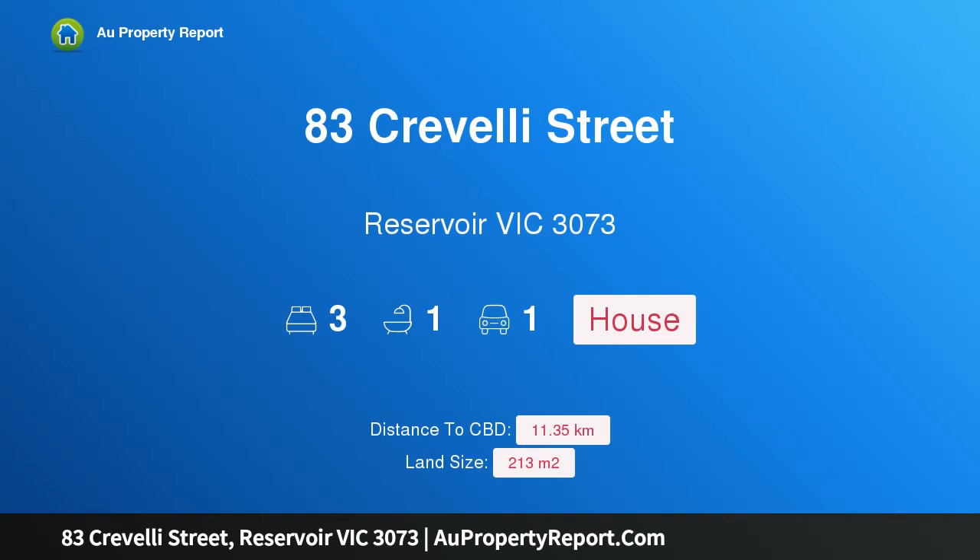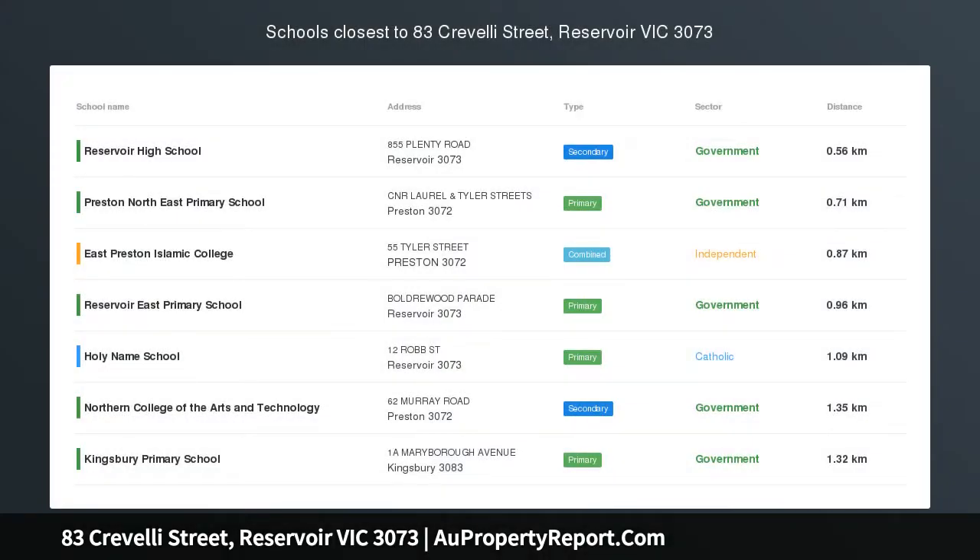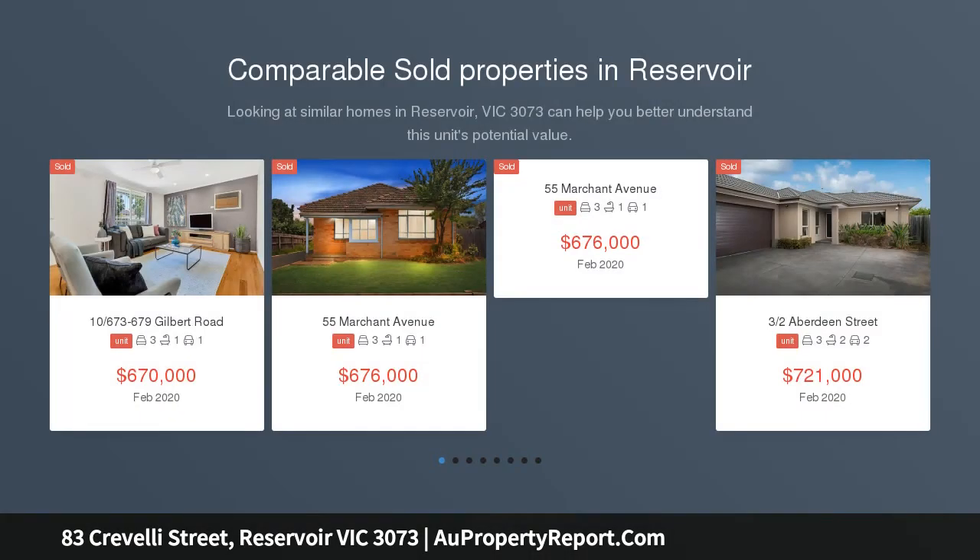Hi, I am glad to introduce Property 83 Crivelli Street, Reservoir Victoria 3073. Endless possibilities in a superb location.